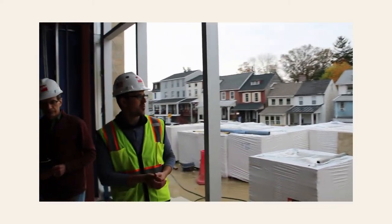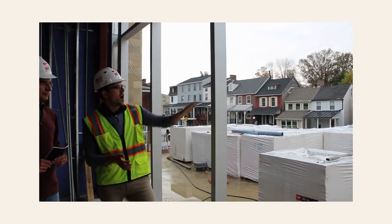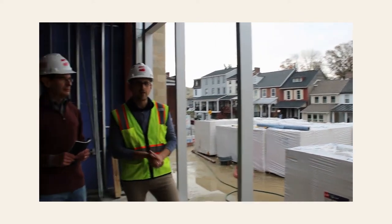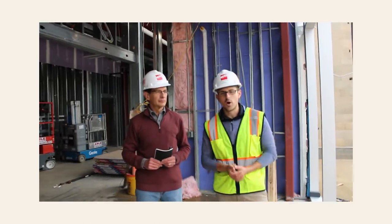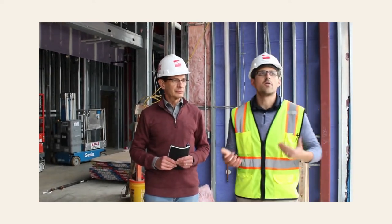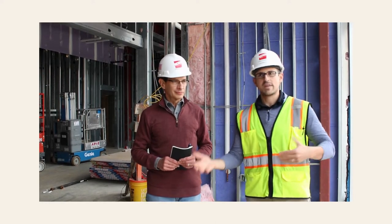Out here there will be tables and chairs, places for people to hang out as needed. The railing all along the outside will have lights attached to it — a cool little feature. At night or during events, the lights will come on, making the space really nice as the day turns from day to night.